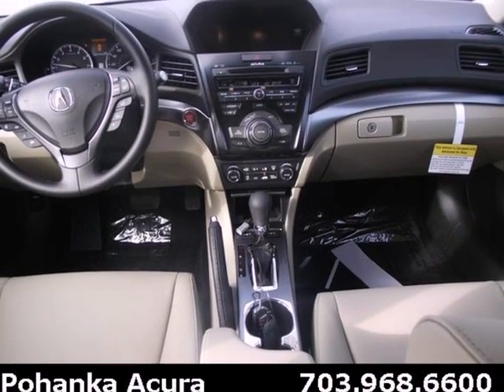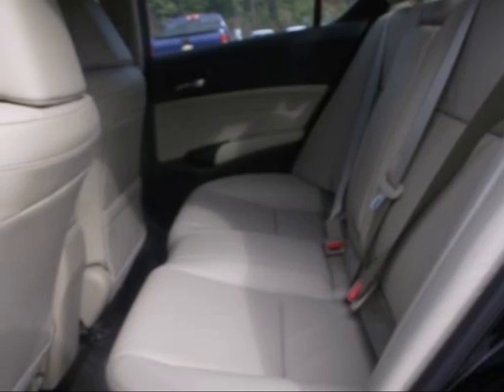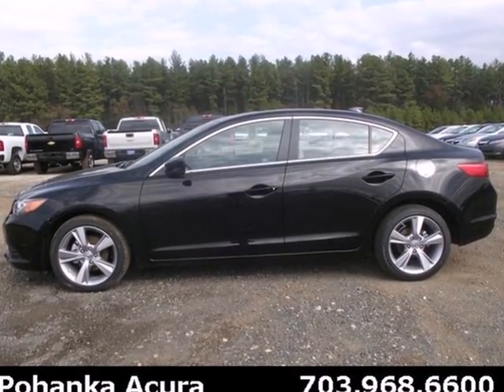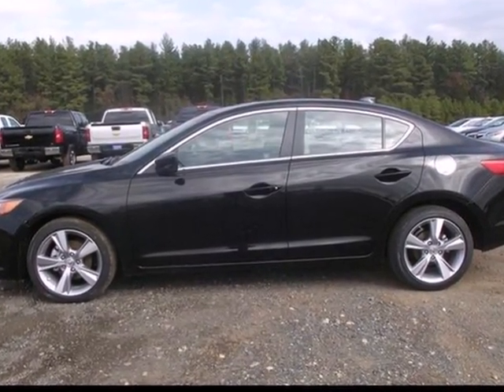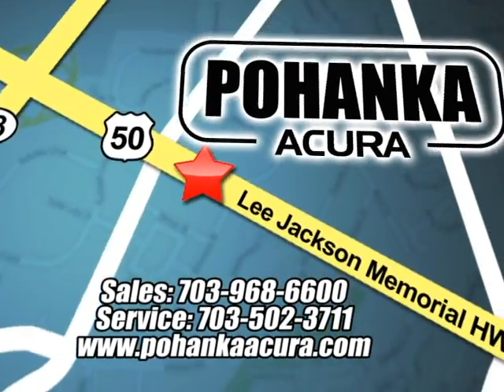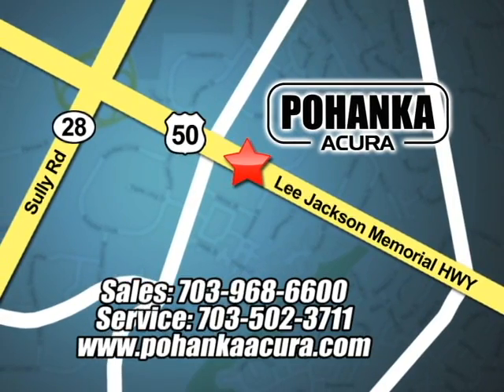The ILX is a testament to what is possible for a luxury sedan. Come see this one in person and elevate your driving experience to the next level. Pohanka Acura is a great place to buy a car. We're conveniently located at 3911 Lee Jackson Memorial Highway, Route 50 in Chantilly.